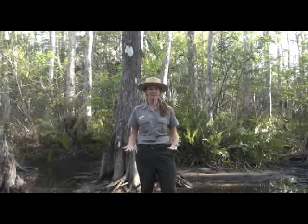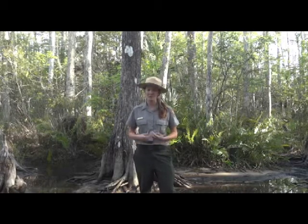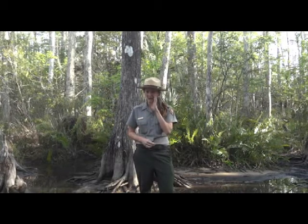Welcome to Big Cypress. My name is Erin and I'm a park ranger here at Big Cypress National Preserve. Big Cypress National Preserve is 729,000 acres, which I like to say is large and in charge.